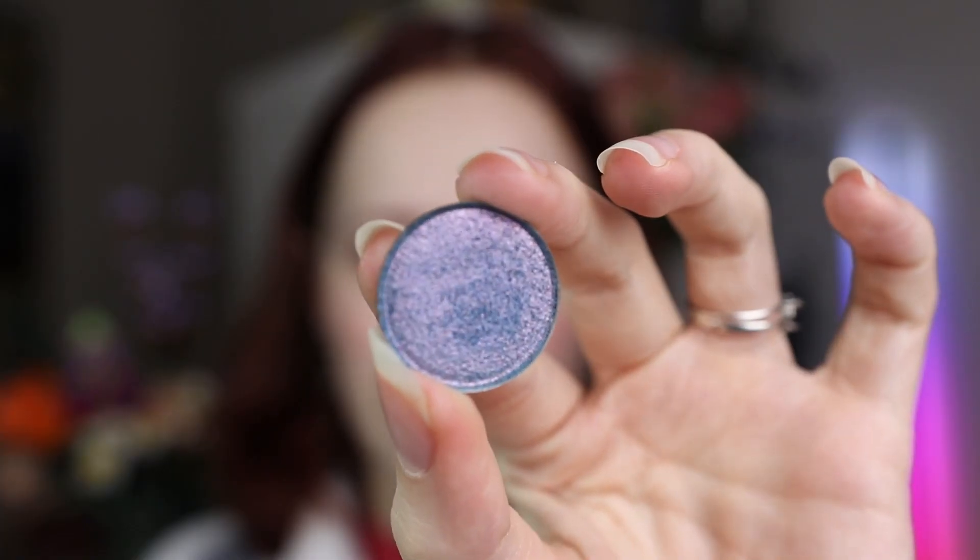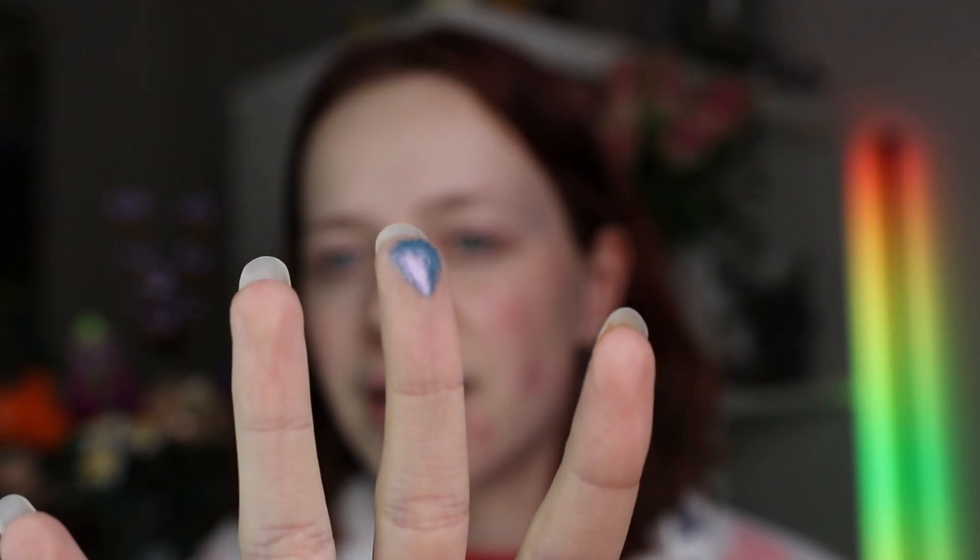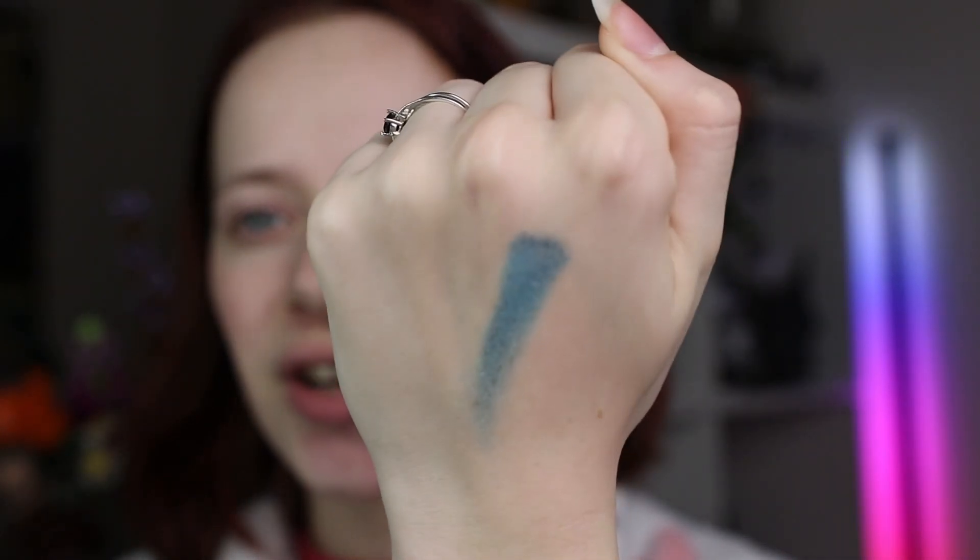Today we're gonna create a look around one eyeshadow that is so beautiful. I bought it because the swatches looked gorgeous and the idea of it all spoke to me, but I just haven't used it yet because I can't get it to work in my collection. It's called Dragonfly — it's this beautiful blue that shifts to a beautiful purple. I just love that concept. This type of blue just doesn't exist much in my collection; it feels almost like a jeans kind of blue.